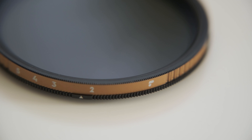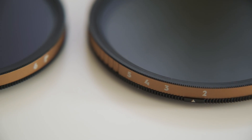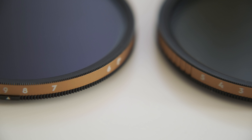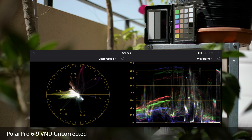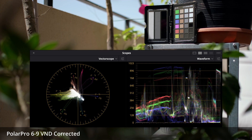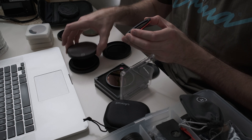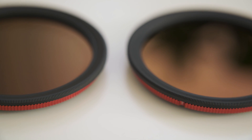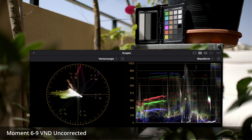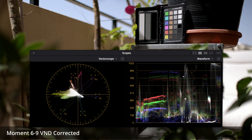The Polar Pro Peter McKinnon Edition variable NDs are the most expensive at $250 each for these 67 millimeter filters. They are selling the second edition now — I have the first edition. Optically these are the best I've used and they have the most neutral color overall. They do introduce a slight color shift but it's easily corrected. The Moment variable ND filters are also excellent and only $150 each or $280 for the pair. Smaller sizes are a bit less expensive. Like all of these filters they do introduce a color shift, a little bit more than the Polar Pro filters, but also easily corrected.